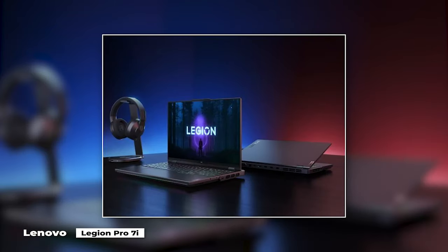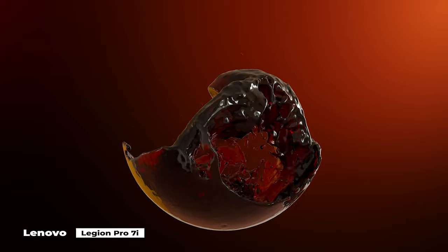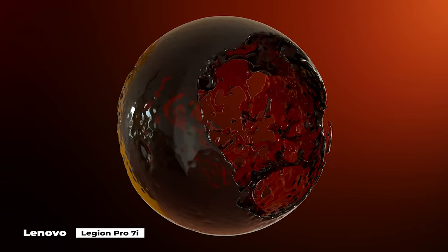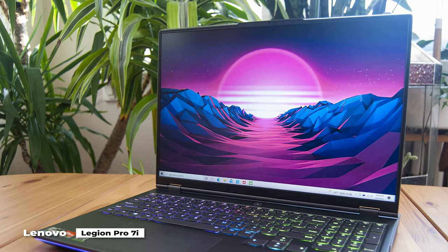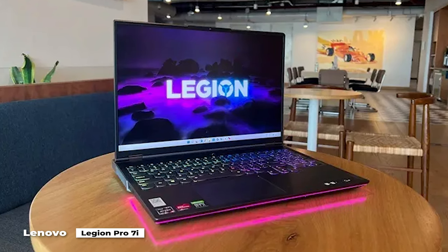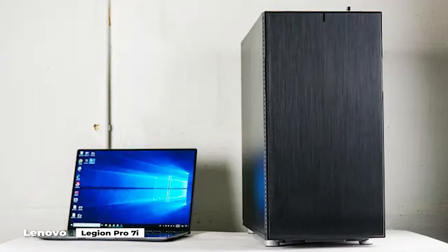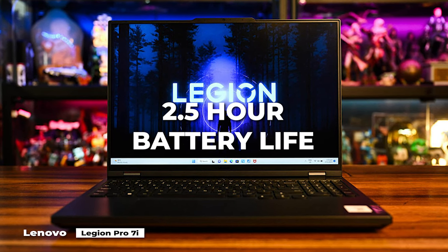Its screen is a completely ridiculous 16-inch VQXGA 240Hz, 500 nits display, which means the refresh rate is butter-smooth for professional gamers. The screen is extremely bright and in high-definition resolution. A great port selection is also included along with an RGB-lit keyboard. However, the chassis is enormous and heavy, as befits a laptop meant to replace a desktop, and it only has a pitiful two-and-a-half-hour battery life.